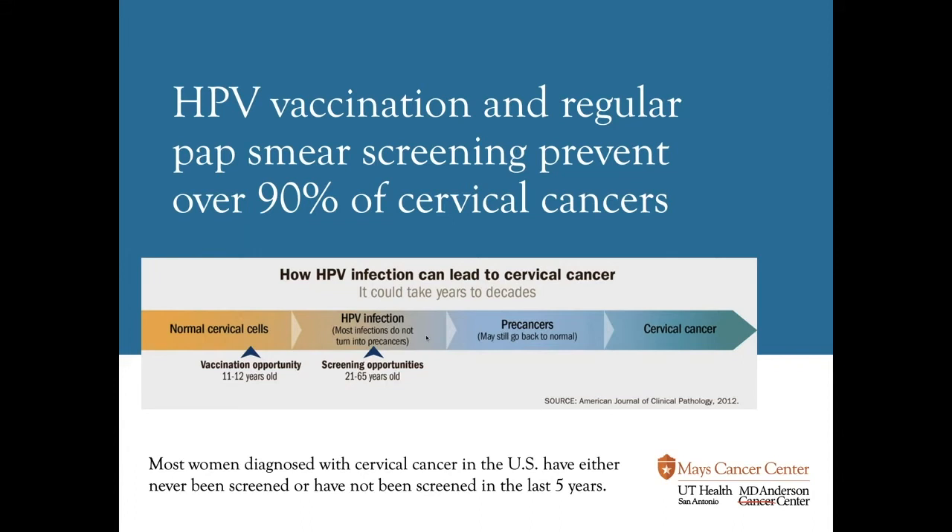It is not uncommon for a GYN oncologist like myself to see a patient with cervical cancer who will report an abnormal pap smear 10 to 15 years ago that, for whatever reason, never got followed up. That's the story we usually hear from patients. It's important to know that most women diagnosed with cervical cancer in the United States have either never been screened or have not been screened in the last five years prior to diagnosis, which underlines the importance of screening pap smears.